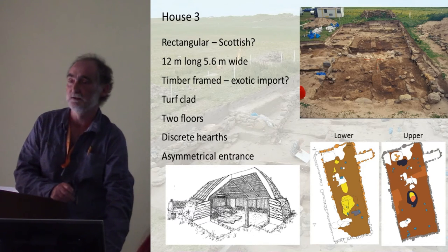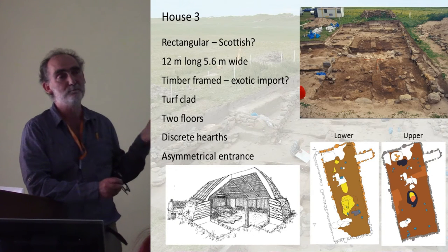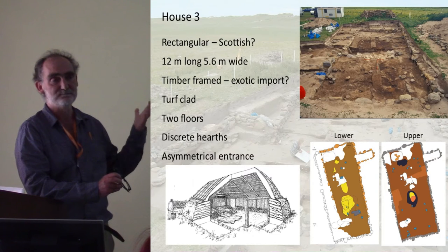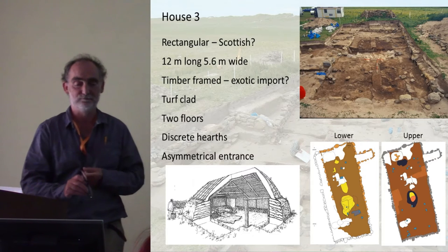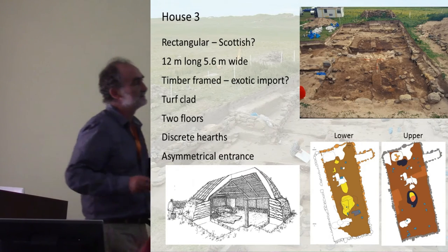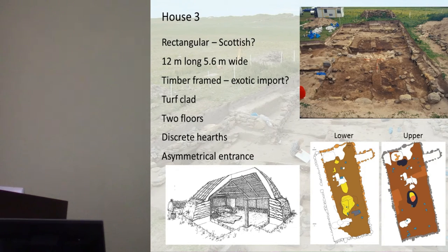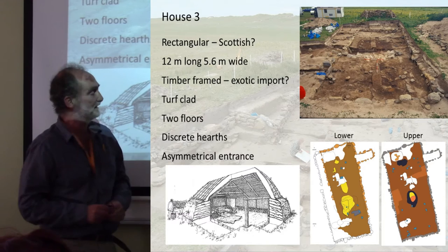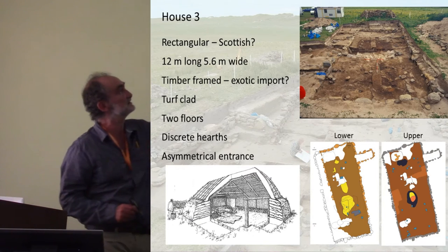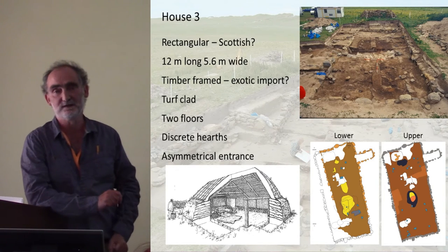All the houses seem to have this timber and turf cladding. Timber is an important resource — there are simply no trees on the island good enough for this kind of house, so it all had to be imported from mainland Scotland or possibly Scandinavia. There are also two distinct floor layers, and no longer the aisle pattern. Instead, discrete hearths are arranged down the centre of the house. There are no post-holes but flat stone pads, possibly for an internal timber structure — this is a very big house at 5.6 metres wide.